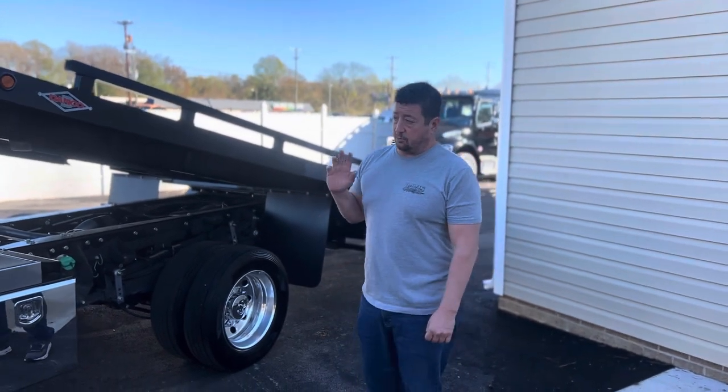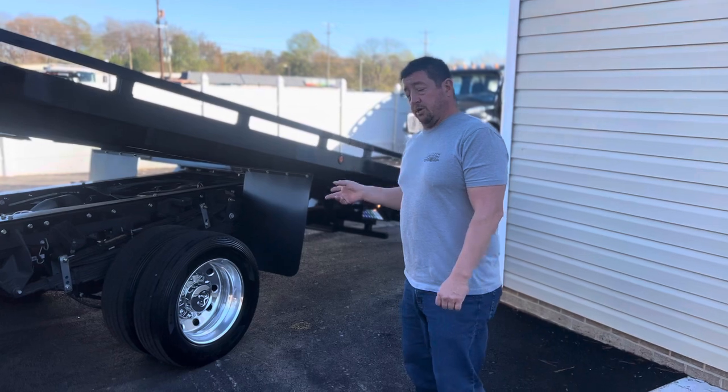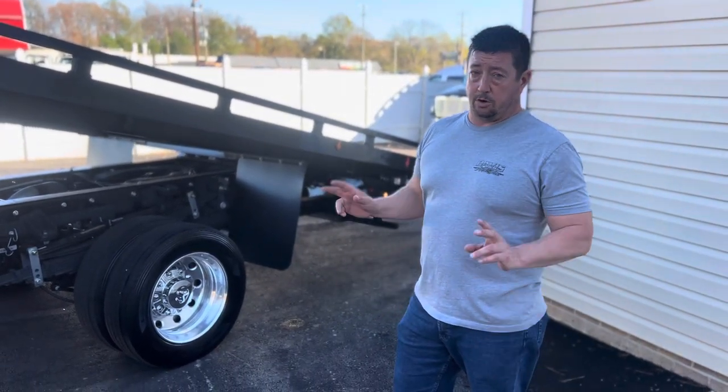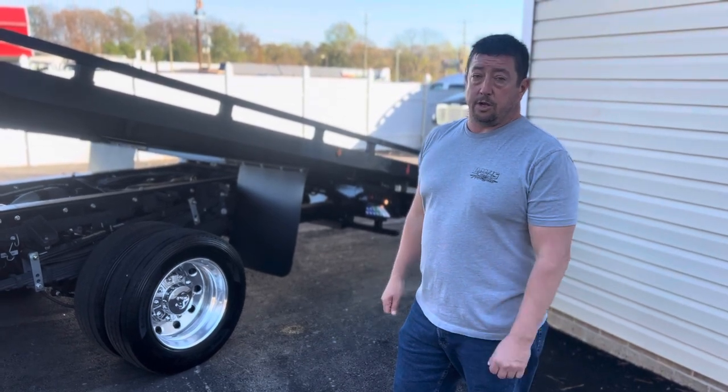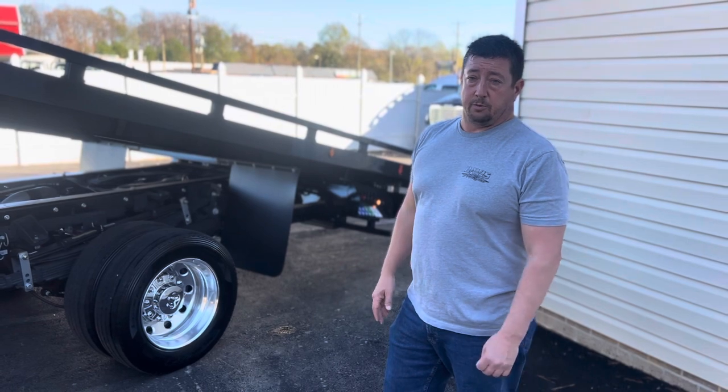This truck will be getting transformed even more — believe it or not, we do have custom-cut 22-inch alloy wheels getting ready to go on this ride, which will be part of our premier loaded truck package. We did not have time to get those on, but as promised we wanted to show you some of the new things that we have available.